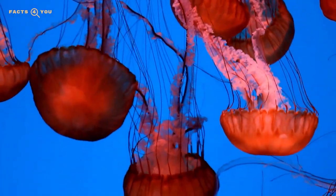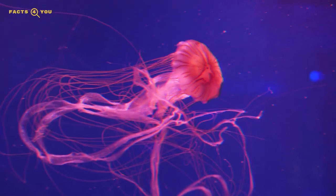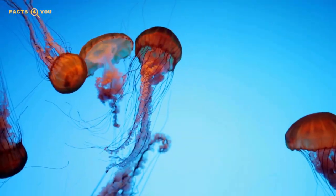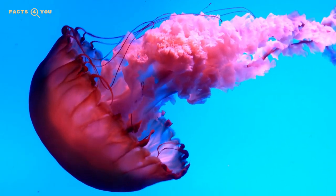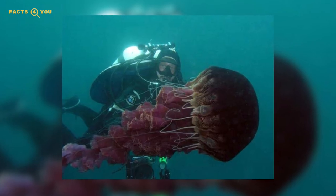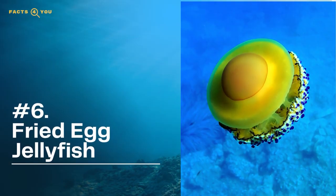Next, one of the largest jellyfish: the black sea nettles. This particular species can be found in deep-sea Pacific waters around southern California. The bell of the black sea nettles can reach up to three feet across, its long tentacles reach up to 20 feet in length, and its stinging tentacles 25 feet long. Large blooms of black sea nettles have previously surfaced in 1989, 1999, and 2010, but other than these occurrences, what the largest of the jellies get up to remains a bit of a mystery.